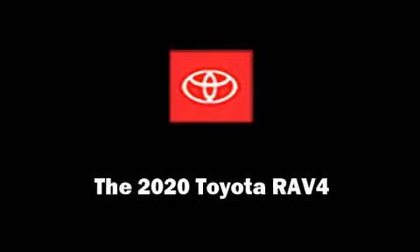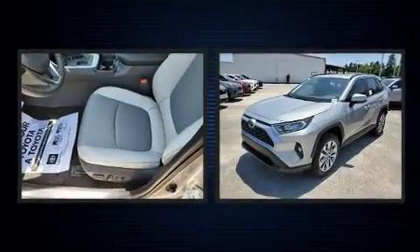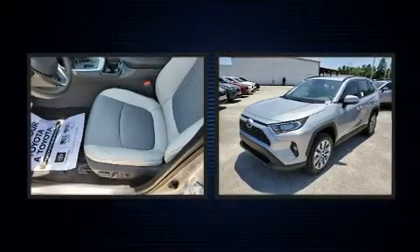Experience driving perfection in the 2020 Toyota RAV4. It features a front-wheel drive platform, an automatic transmission, and a 2.5-liter four-cylinder engine.